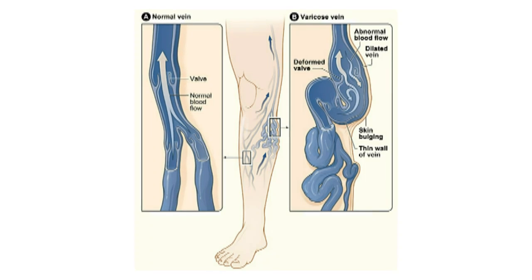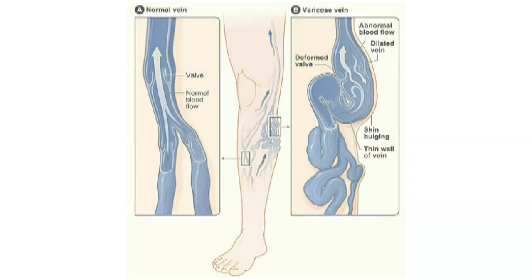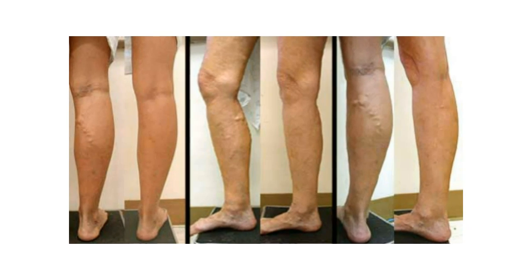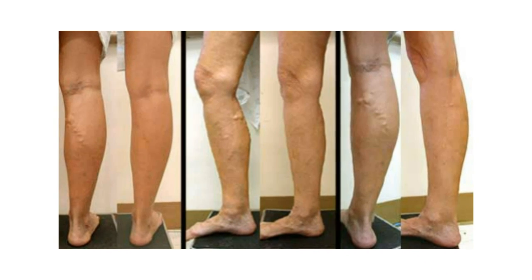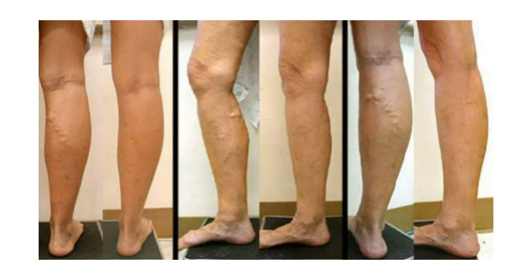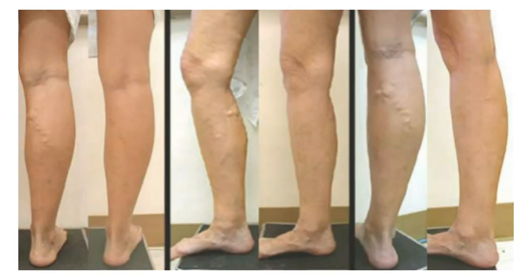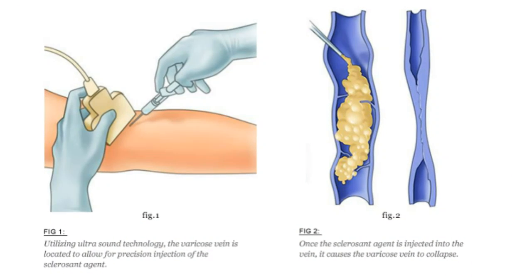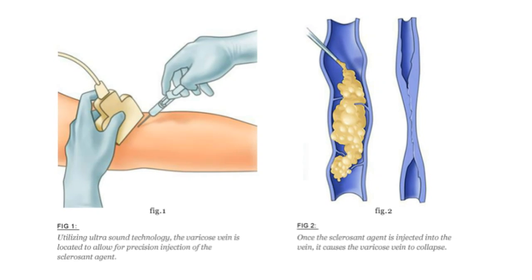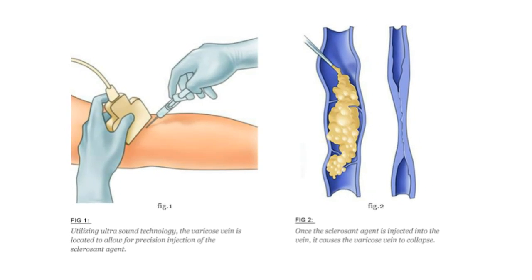Sclerotherapy is another procedure performed for treatment of refluxing varicose veins. Foam sclerotherapy is often performed on veins not visible to the naked eye. It is also performed on veins that are too tortuous or make frequent twists and turns to accept a catheter. Sclerotherapy is the injection of a medication into a vein to close it down. This is also performed as an in-office procedure.